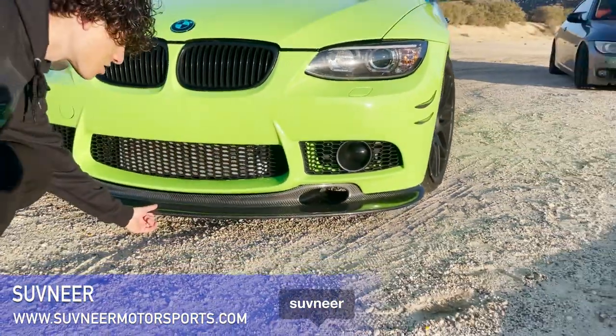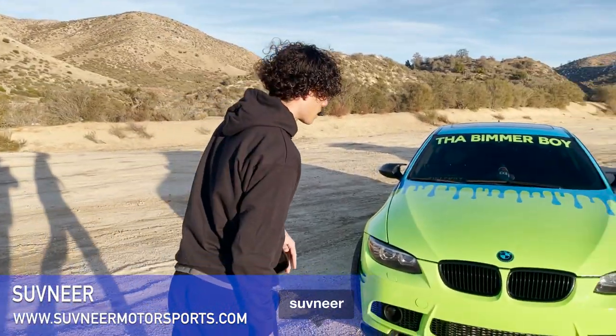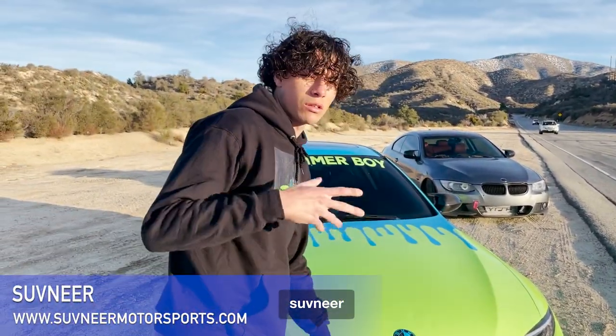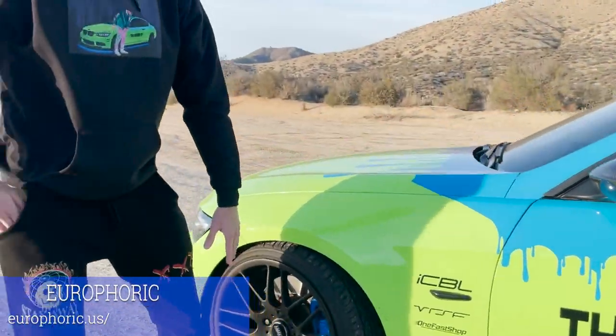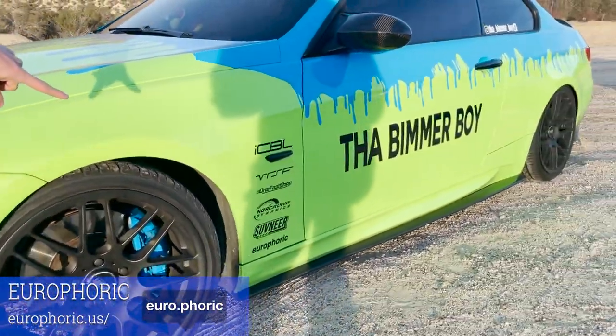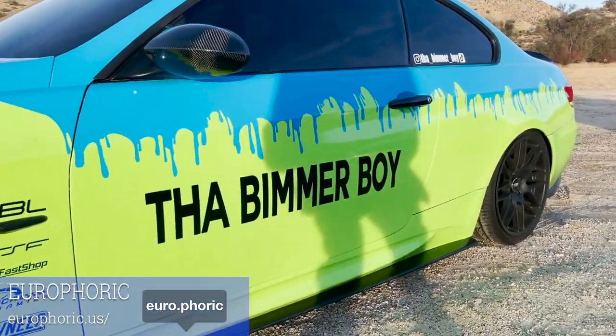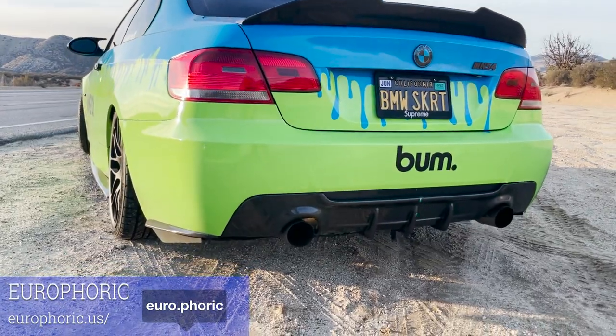Our next sponsor is Souvenir — these guys hooked it up fat with a GT4 lip. This thing is massive and so pretty; I cannot emphasize how beautiful it looks. They're also sponsoring me with an M3 hood, which hasn't come in yet but will be going on my car. My last sponsor is Euroforic — he's actually one of my best friends. He hooked me up with an M3 bumper, full carbon fiber side skirts, M3 side skirt, carbon fiber mirror caps, and an M Sport rear bumper.